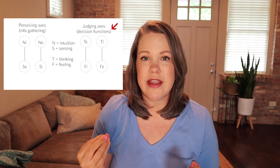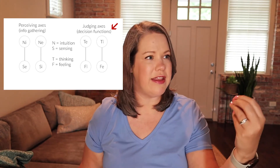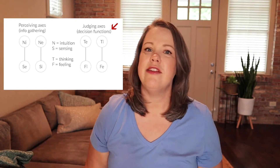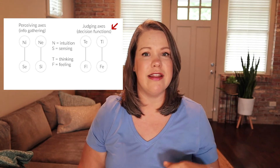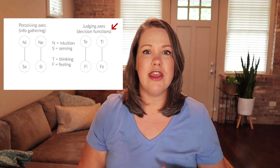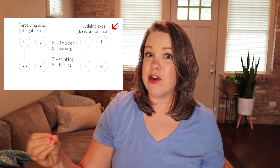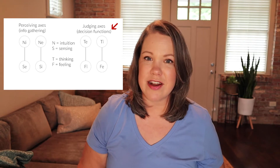Our deciding functions are thinking and feeling. These are always tied together on an axis with each other. Not only are they on an axis together, but one is oriented externally and the other one is internal. So if, for example, you are an extroverted feeler — that is, you are in touch with how other people feel — you're automatically an introverted thinker. If you're an extroverted thinker, you're automatically an introverted feeler.